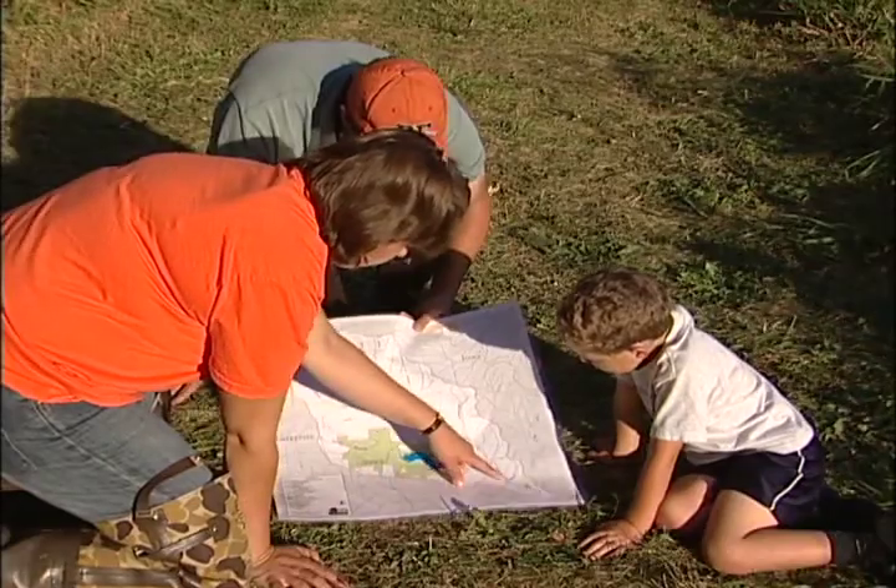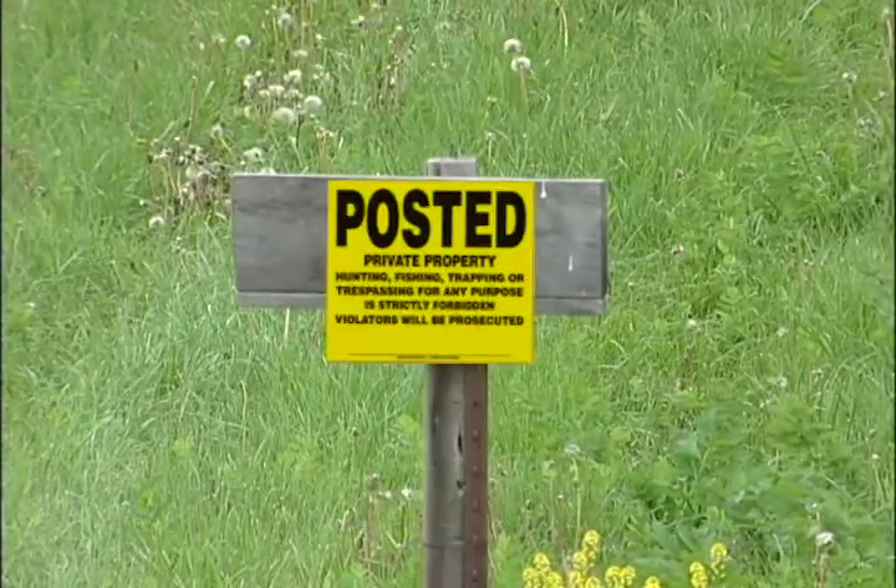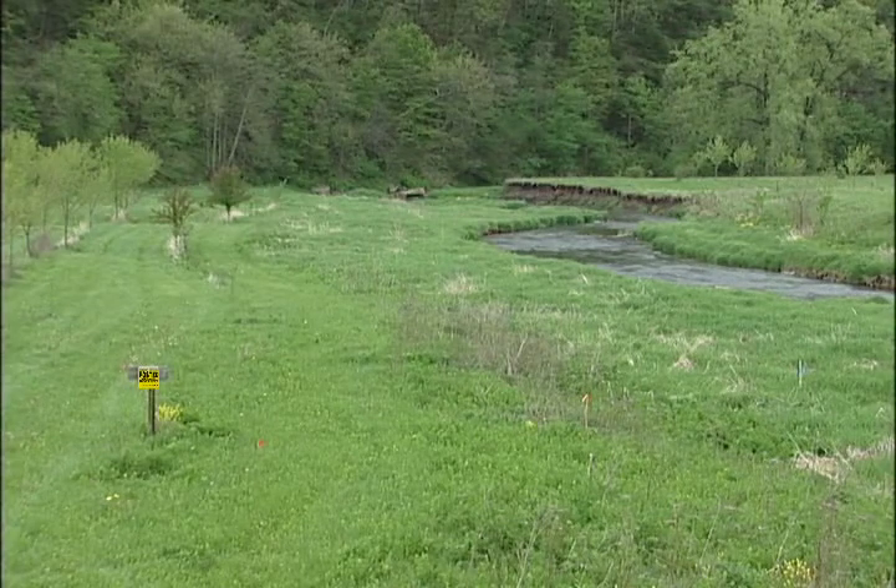That sounds great. You mentioned legal issues. So what are the legal issues that stream monitors would need to be concerned about? Most importantly, if the site is on private land, you need to have landowner permission to access the site, and it's a good idea to get that permission in writing.